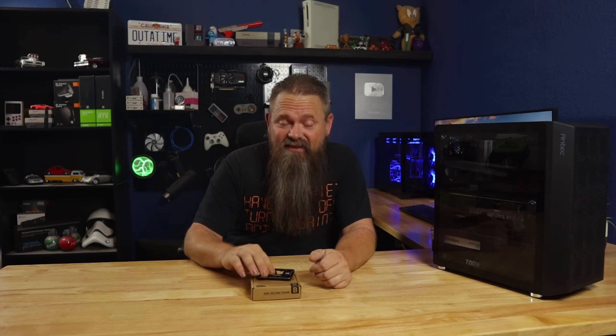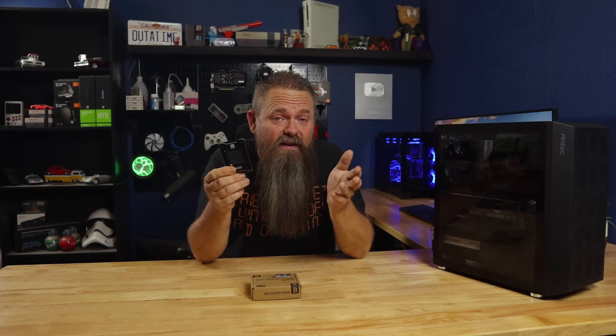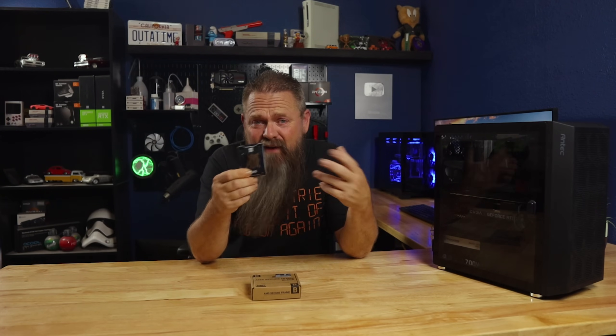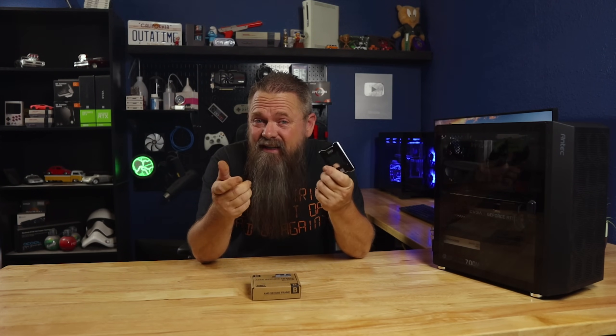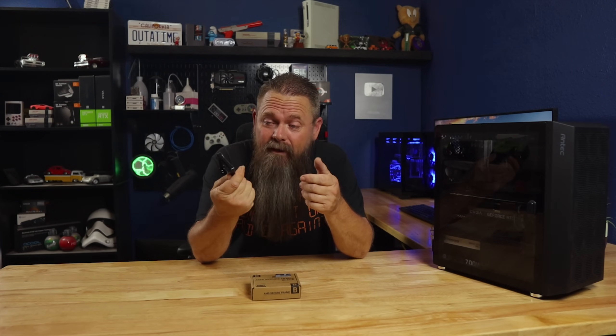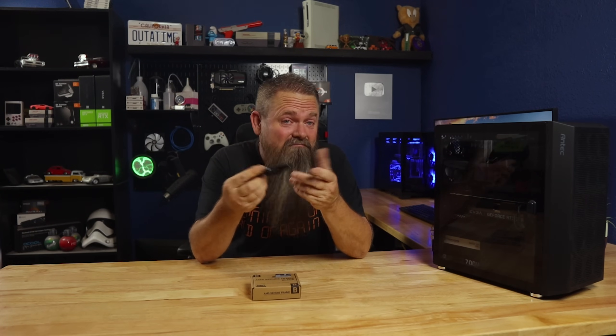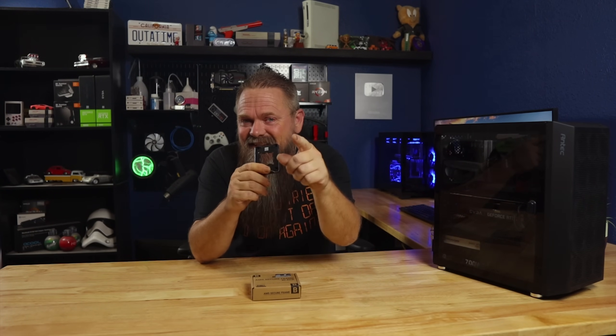So I saw a YouTube short the other day talking about this. It's a retention frame for the AM5 socket that replaces the factory frame and it's marketed to reduce temperatures in the 7th generation Ryzen CPUs. But does it work? Let's find out. Stay tuned.